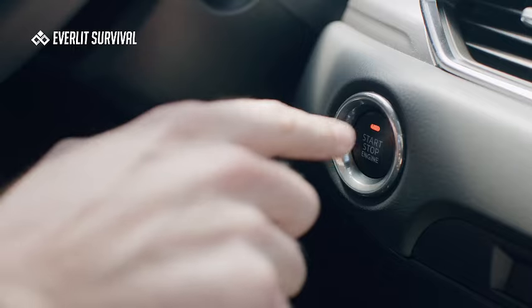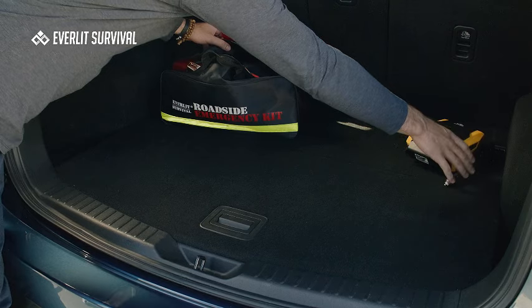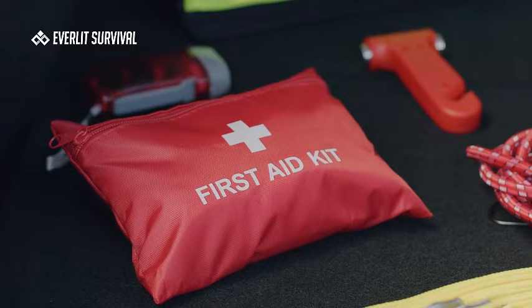Introducing the Everlit Survival Car Emergency Kit, your essential roadside companion. Packed with life-saving tools, this kit includes gloves, a digital auto-air compressor tire inflator, a first-aid kit, 12-feet jumper cable, toe strap, and a powerful flashlight.